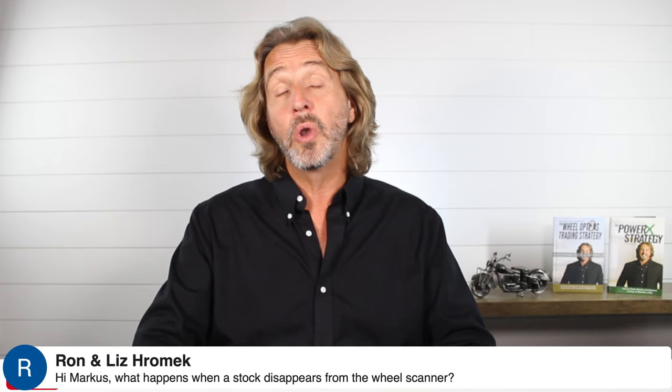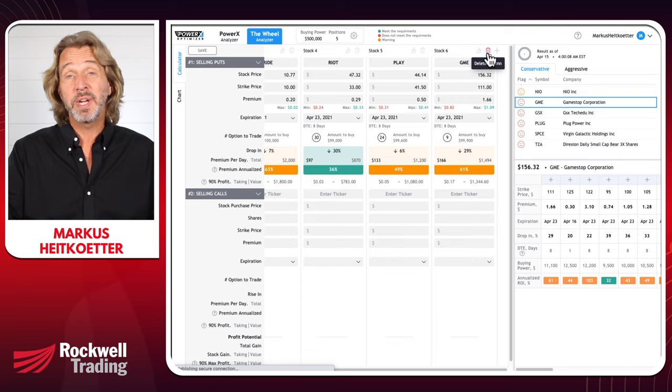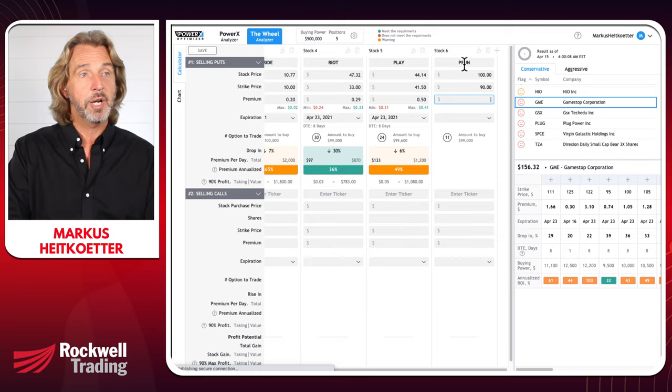If the stock is there, you hit plus and it automatically adds it to the calculator. If the stock disappeared, it means the 30%-per-year criterion has not been met. You can enter manually — for example, enter PEN, the strike price, and the premium you're getting. That's basically it. I hope this has been helpful — if so, do me a favor and click on like. This way more people will see it, and feel free to share this video. We are at the end of our time. I hope you enjoyed watching this as much as I enjoyed making it.